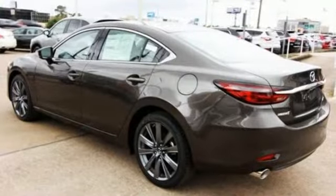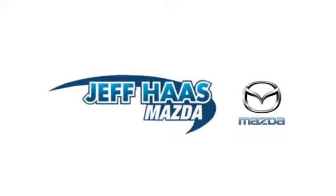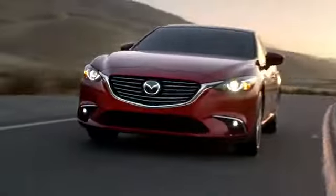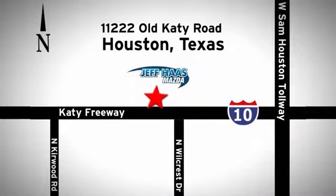For all the things that drive you, there's Mazda. Take it for a test drive today. Jeff's Mazda is the number one volume dealer in Houston. We'll do everything we can to make sure you drive away in a quality vehicle at a great price. We're conveniently located off the KT Freeway.